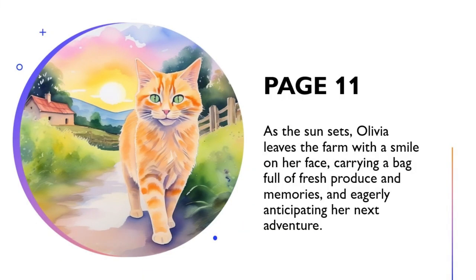As the sun sets, Olivia leaves the farm with a smile on her face, carrying a bag full of fresh produce and memories, and eagerly anticipating her next adventure.